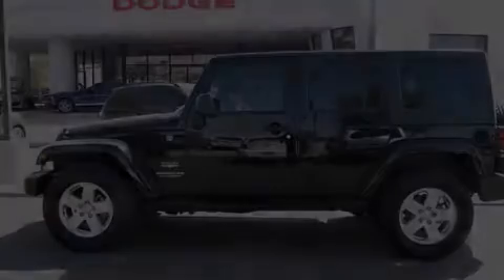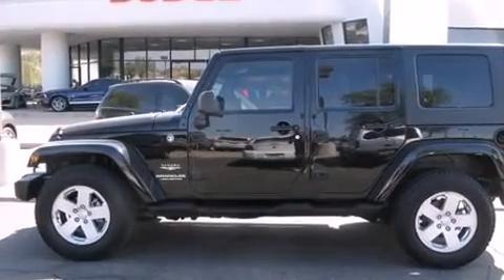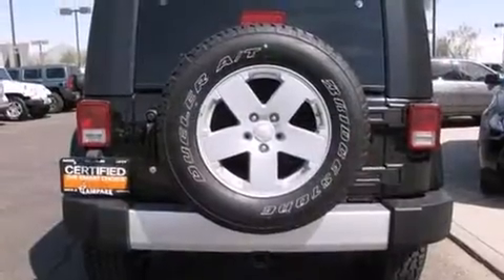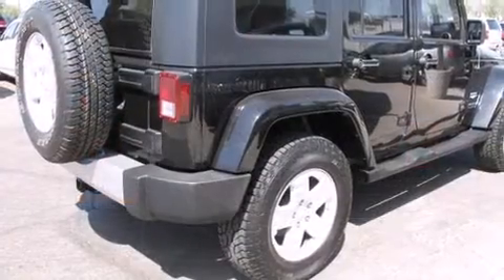Introducing the 2008 Jeep Wrangler. Under the hood you'll find a six-cylinder engine with more than 200 horsepower, providing a smooth and predictable driving experience. Four-wheel drive allows you to go places you've only imagined. This model accommodates five passengers comfortably.